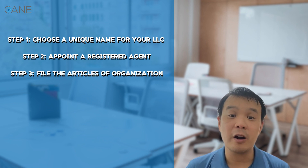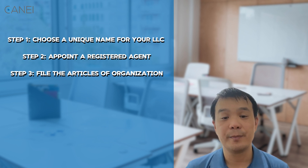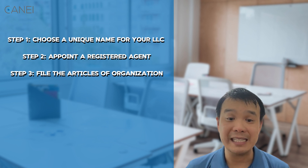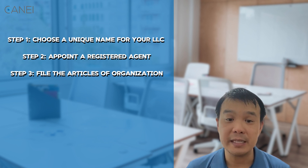Step three: file the articles of organization. You'll need to file your articles of organization with the California Secretary of State. This document officially registers your LLC with the state. You can file online or by mail and the fee is currently $70. You'll need to provide your LLC's name, address, registered agent information, and the purpose of your business.